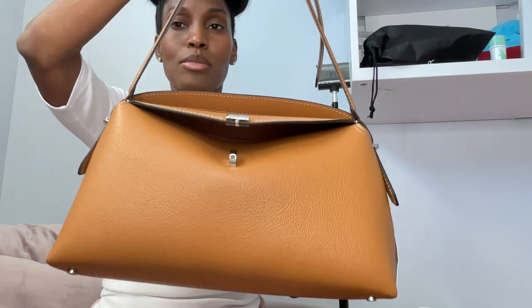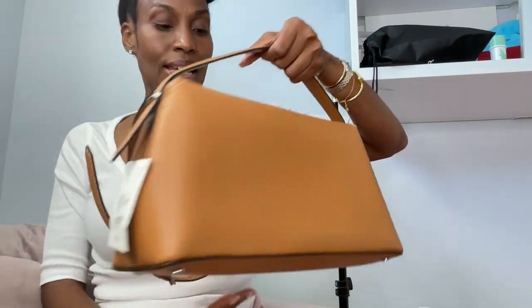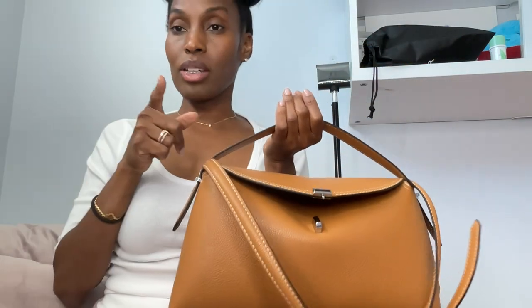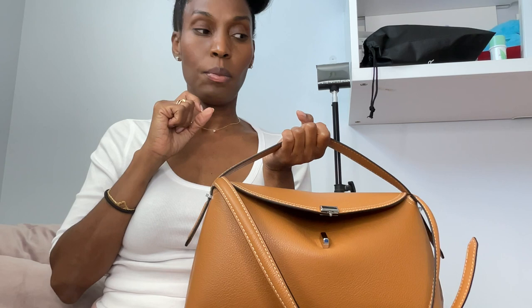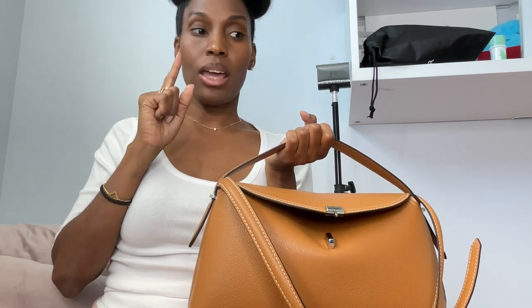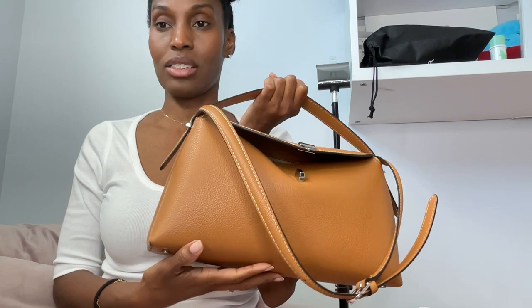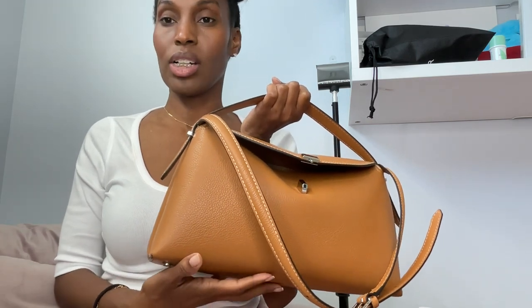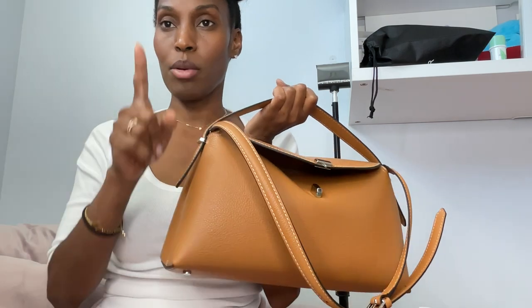This bag is just absolutely stunning — the tan is the perfect color. I'm gonna go find my Hermès gold planner and some Hermès sandals that are also in a tan color, just to give you a color comparison and gauge what color this bag is relative to other tans. I'll be right back.